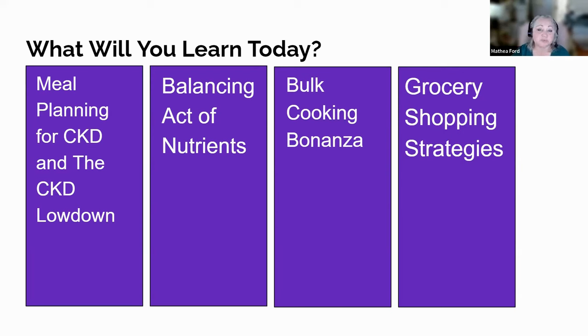The CKD lowdown — we're peeling back the layers like a tear-free onion on CKD, from its sneaky silent progression to the dietary do's and don'ts, we've got the scoop. Balancing act — ever tried juggling? Balancing nutrients in your meals is a circus act we can master. We'll chat about portion sizes, the magic of variety, and why your plate should look like a rainbow minus the leprechaun.